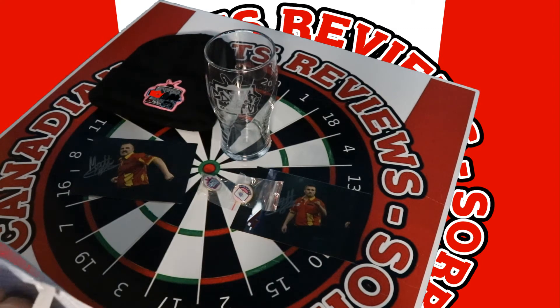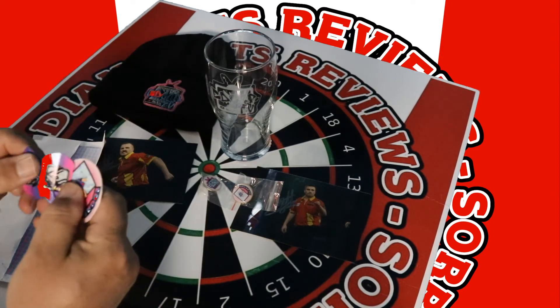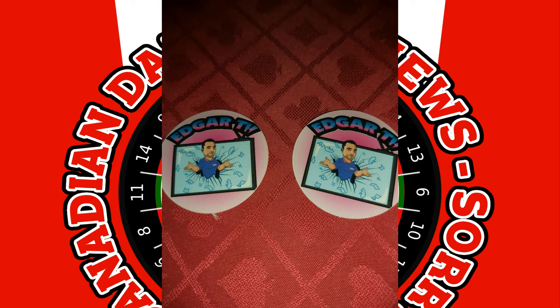What else do we got here? Alright, now that is awesome. Edgar TV autographed flights — definitely not going to be using those. I'll be framing those on a wall because that is just cool. Thank you, Edgar TV. And some Edgar TV stickers for my dartboard. This is also going to be awesome.